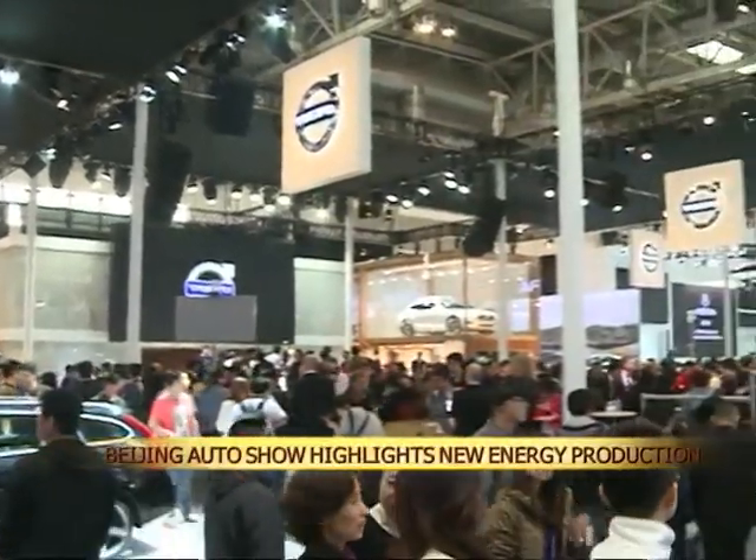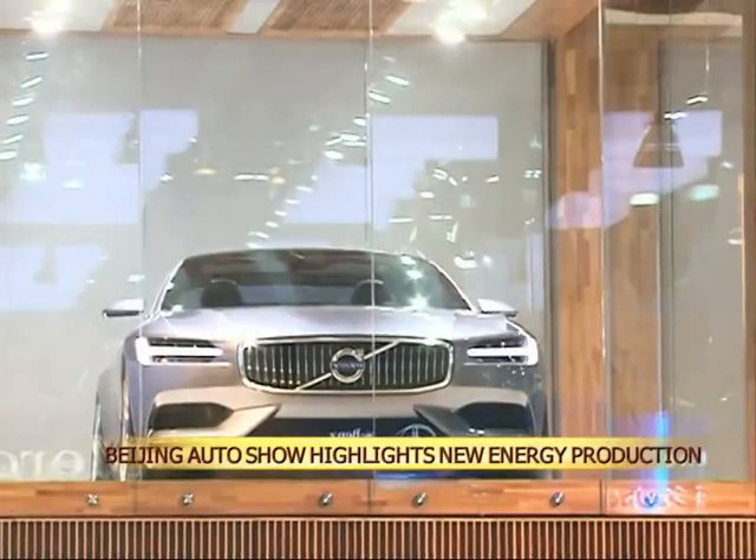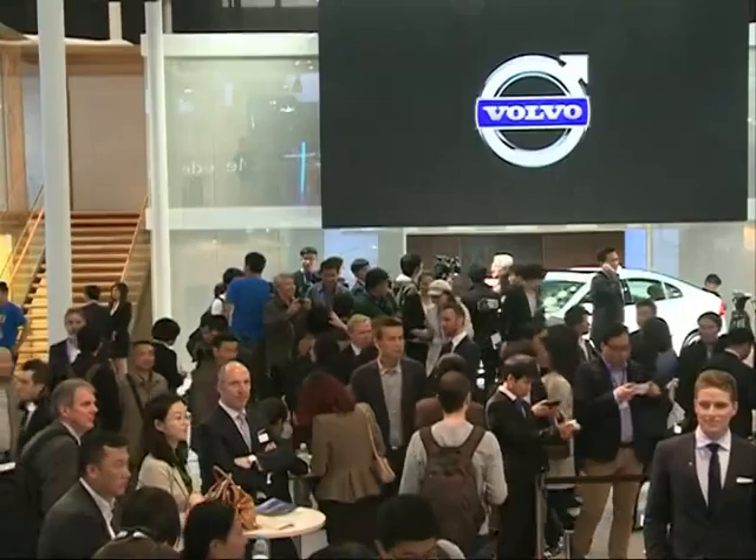Among the 118 automobiles that we viewed on the first day of the Beijing International Automotive Exhibition, 79 feature new energy technology.